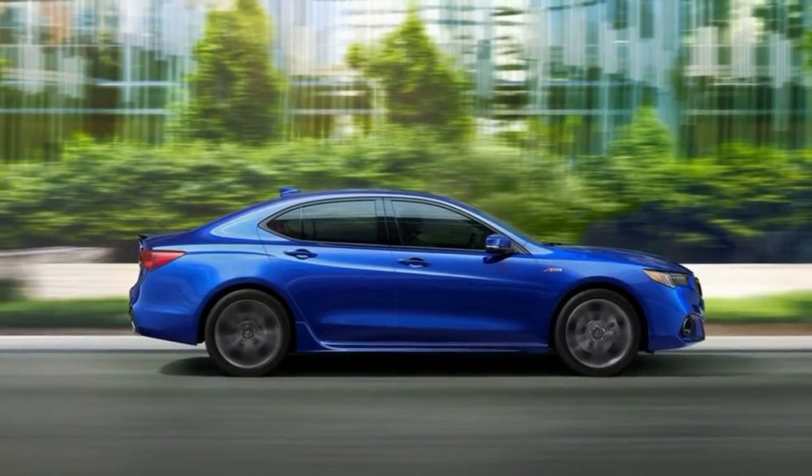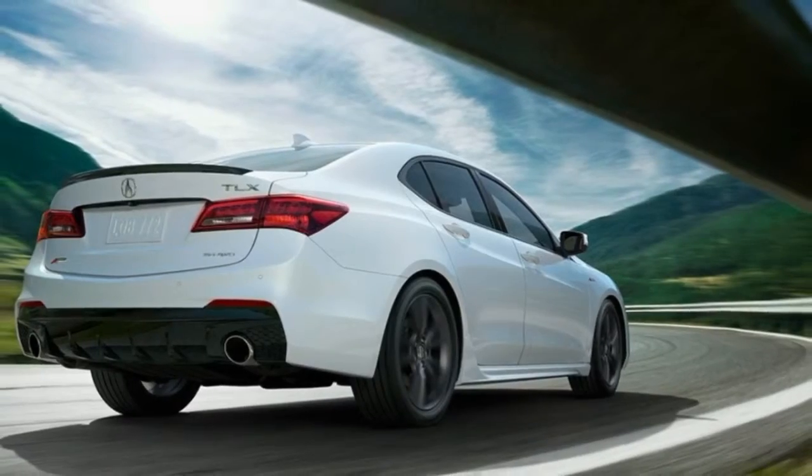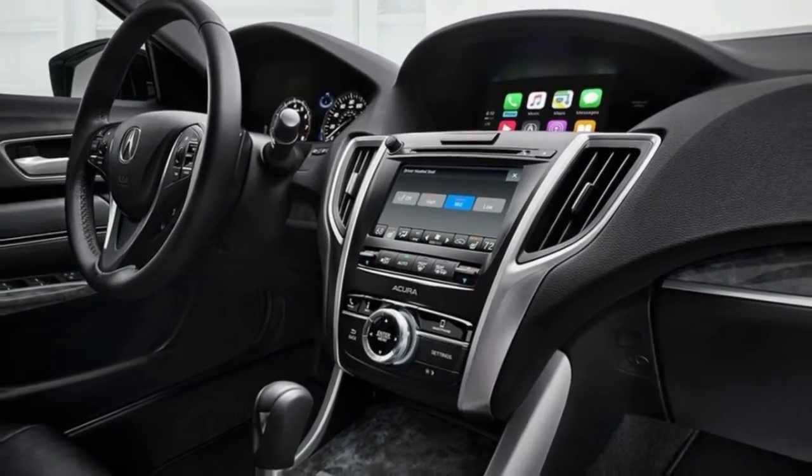Not everyone has high praise for the appearance of the TLX — many view it as ordinary. Rather than aligning with the latest design directions from Honda's luxury division, the TLX stays with styling themes that are closer to the past.